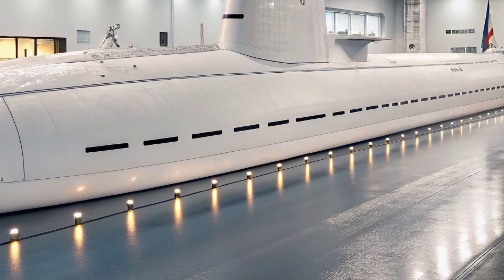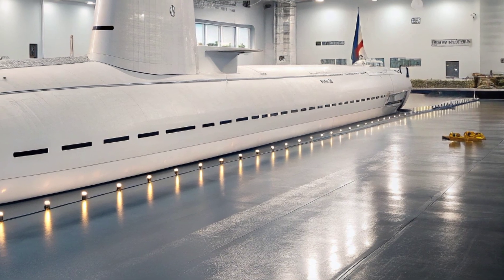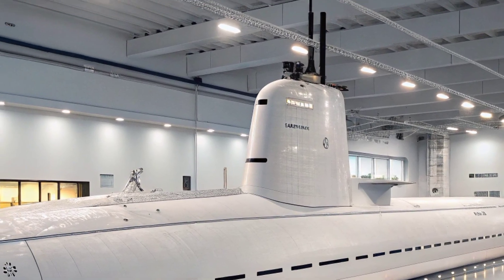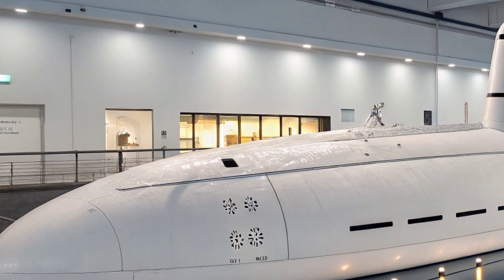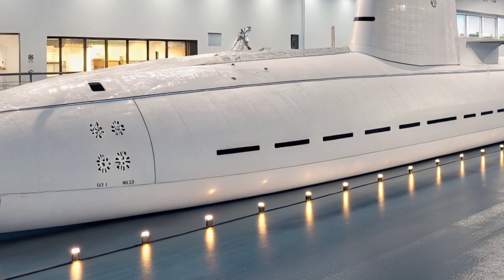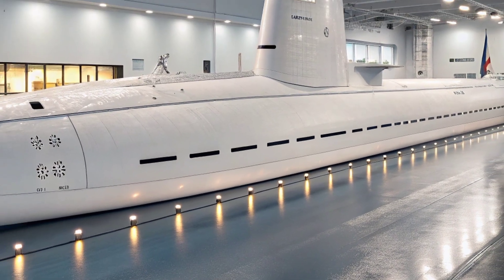Life on board the submarine in 2026 remains demanding but has seen improvements in quality of life compared to older generations. Crews operate on rotating watch schedules, navigating narrow passageways and working in confined spaces, yet the North Carolina provides slightly more space and modern amenities.